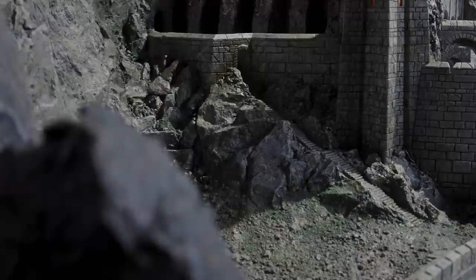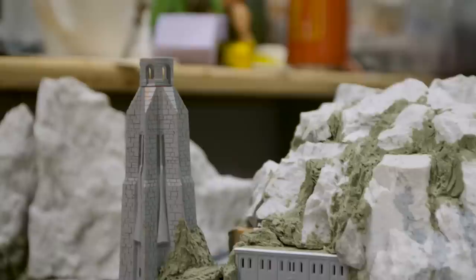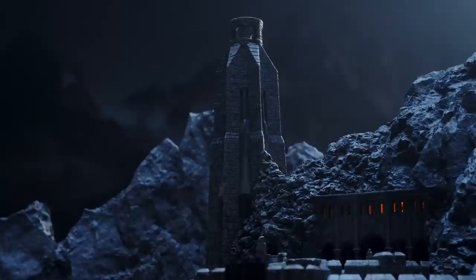One of the challenges with creating it at a smaller scale was that there is a lot of rock, so we had to keep it visually interesting — you can't just use the same rock or have boring rock. Rock has a lot of texture to it; there are a lot of little nuances that people take for granted.